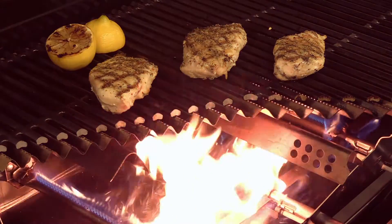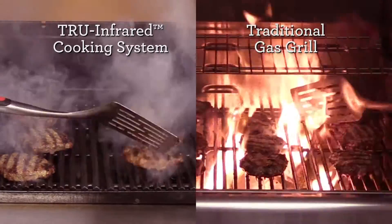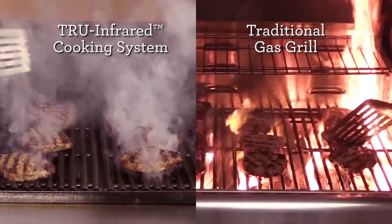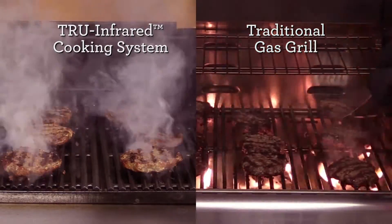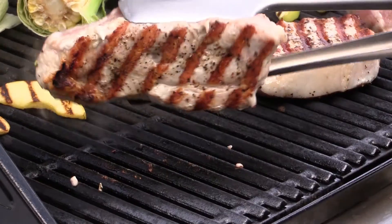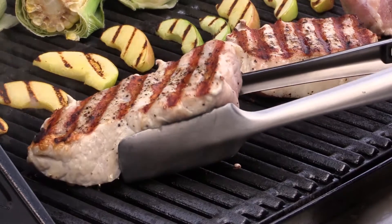Even better, True Infrared means no flare-ups. The grate design restricts the airflow required to produce flames. It only takes a few seconds of fire to burn your food, so preventing flare-ups truly allows you to cook with confidence. You get all the Char-Broil flavor you love without worrying about getting burned.